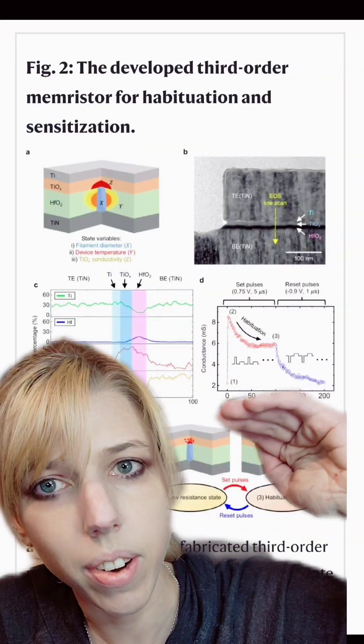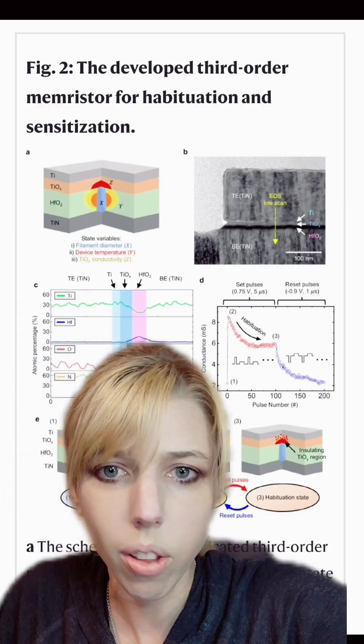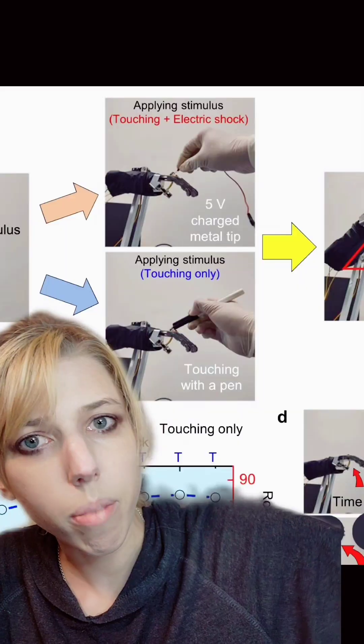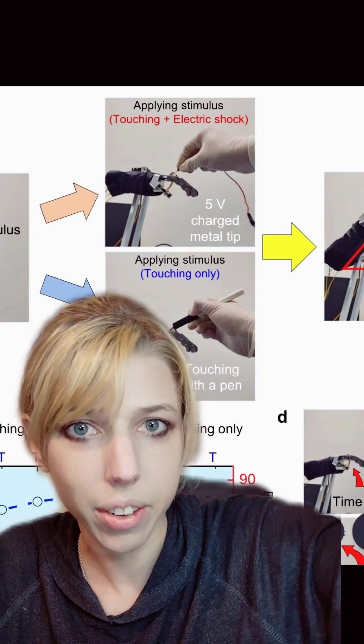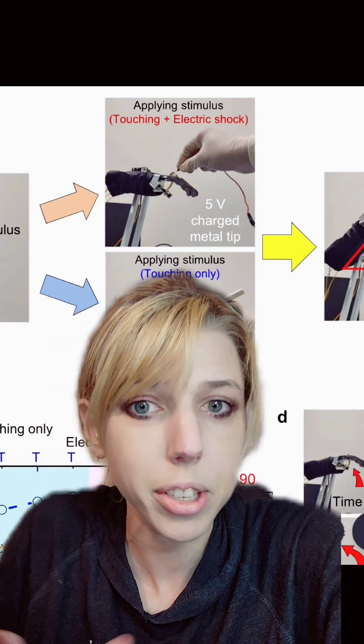This involves giving the robot different layers of skin that react differently to the environment, and that's not all that different to how our own skin works. And it worked — when they were habituated to being poked with a pen, it wouldn't react around 71% of the time. It would only fail to react to, say, an electric shock 0.02% of the time, which is very efficient.